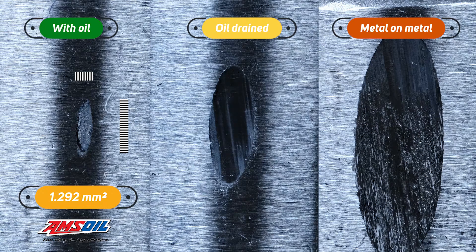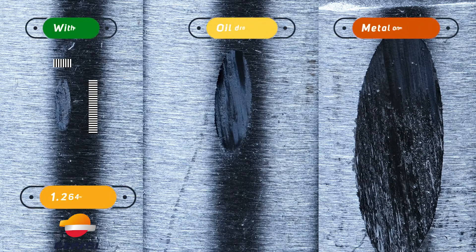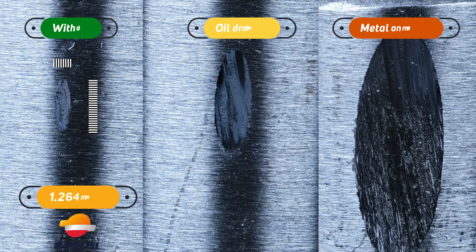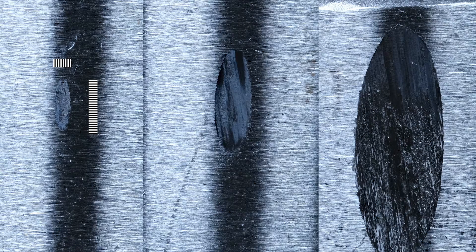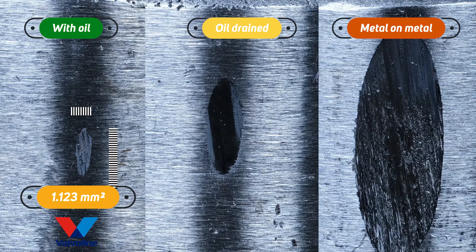The AMSOIL left a scar of 1.292 mm². Here we can see the side-by-side comparison as before. Next is Repsol, which left a mark of 1.264 mm². It seems like this oil left the smallest scar in the oil loss lubricity test, which indicates that Repsol has a good adhesion to surfaces. And Valvoline left a scar of 1.123 mm², the best result in this comparison.